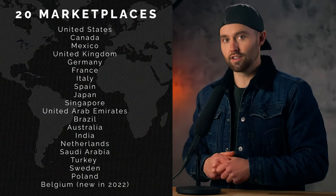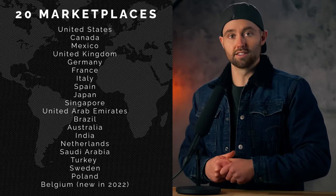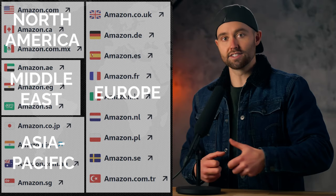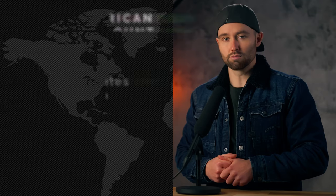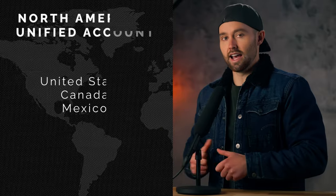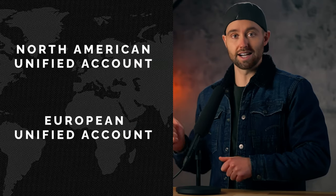Where you choose to sell is an important first step because it has implications down the road. Now Amazon currently has 19 marketplaces, with rumors that my home country, South Africa, may be the 20th in 2023. But when you do sign up, it's best to sign up for what's known as a unified account, and that's going to give you access to multiple marketplaces within a region. The most notable are North America — that's going to include the USA, Mexico, and Canada — and the European unified account, which includes all of those markets. I recommend choosing one of those two unified accounts to start.